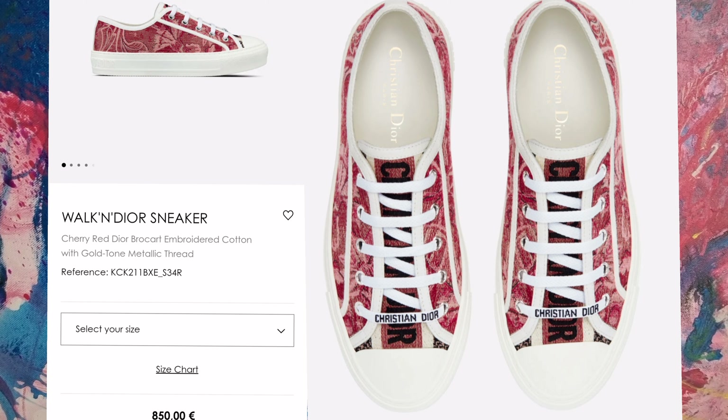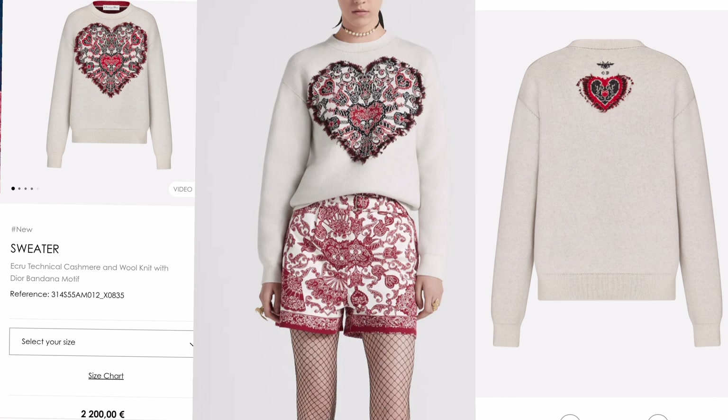Walking Dior sneakers — these are cute too, but maybe I would like them better in another color, like pink and white or navy blue and white. Really classical. What do you think? Which color would suit best on these?